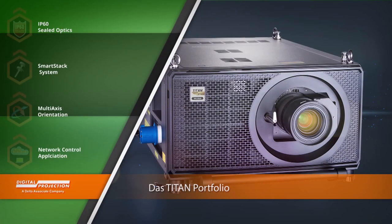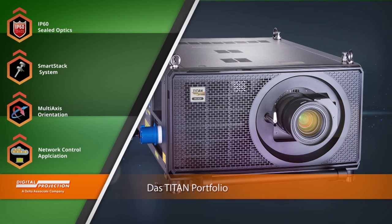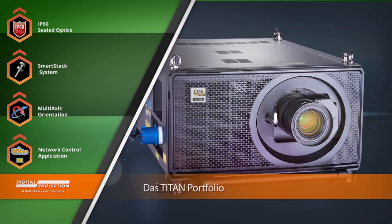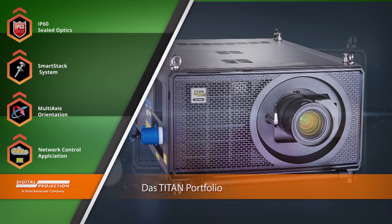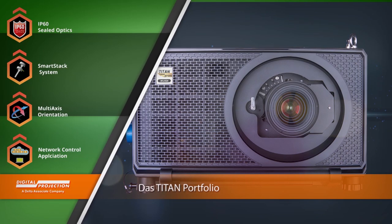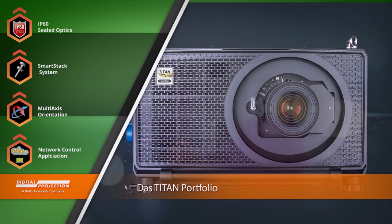Die äußerst robust gebauten Titan-Geräte bieten 3-Chip-DLP-Technologie mit extremer Lichtleistung von bis zu 37.000 Lumen. Der optische Bereich im Titan-Gehäuse ist versiegelt und IP60 zertifiziert, das heißt Staub oder Schmutz können die Licht- und Farbleistung des Projektors nicht beeinträchtigen.